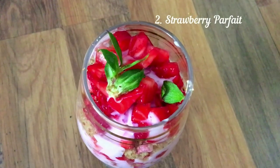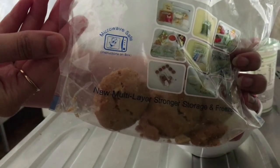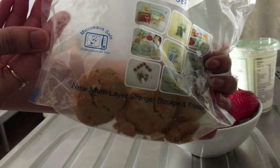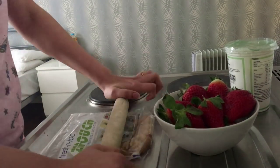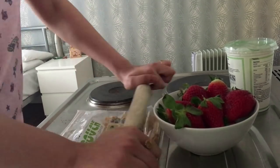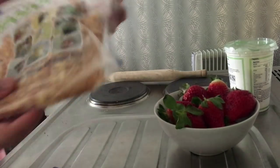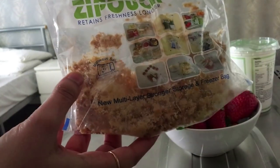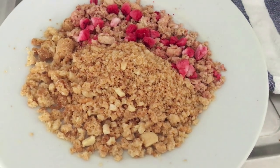Our second recipe for today is strawberry parfait. To make this amazingly healthy dish, you will need some butter cookies — or you can use multi-grain cookies if you want to go on a healthier side, or even crushed granola. I will put them in a Ziploc pouch and crush them. You don't want to make it very fine, so make sure they are at a coarser level.